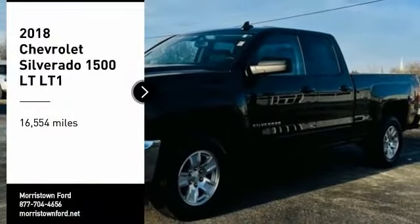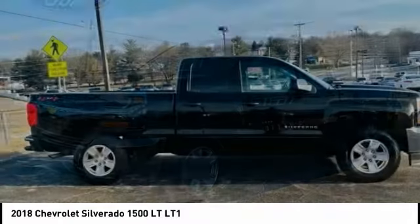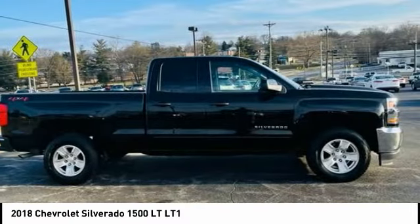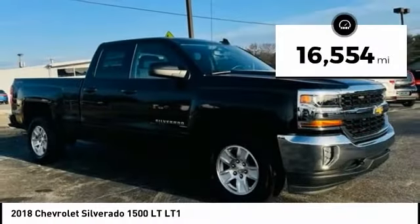Come test drive the 2018 Silverado 1500. The Chevy Silverado 1500 has the lowest cost of ownership of any full-size pickup. This vehicle has less than 20,000 miles.